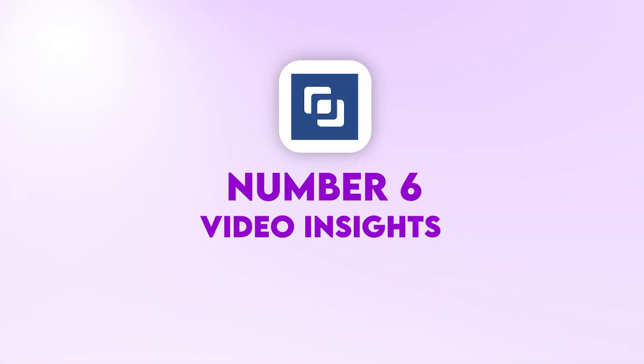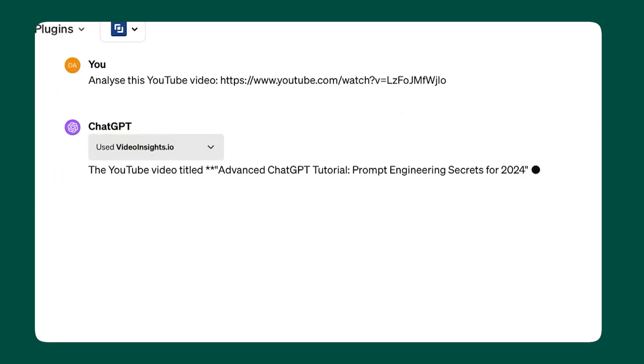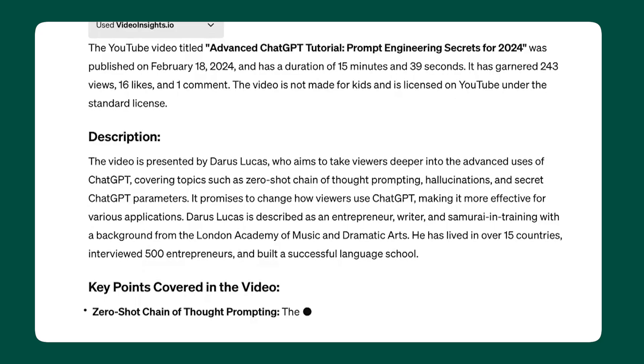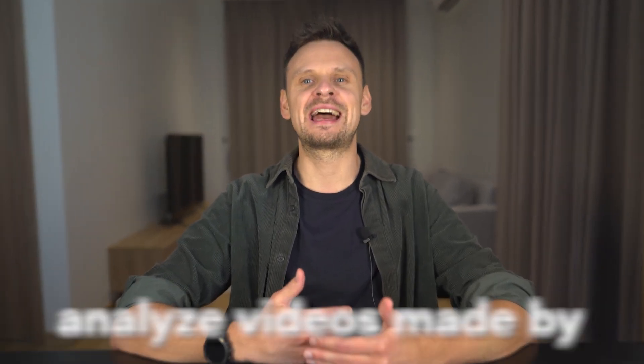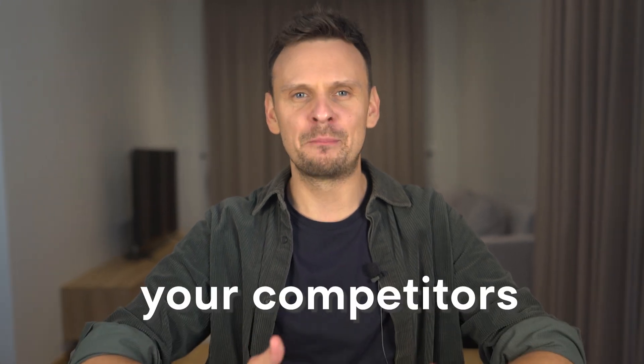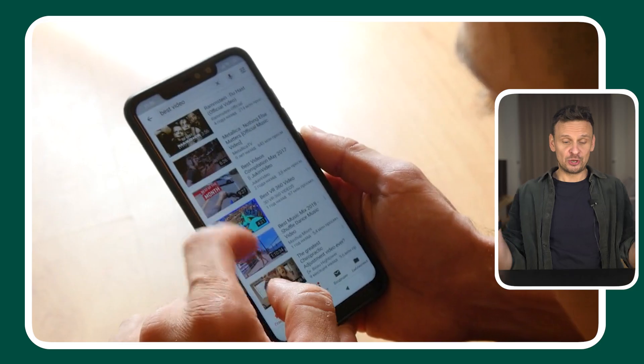Number 6: Video Insights. This plugin analyzes YouTube videos for you and can create things such as transcripts and lists of key learnings and takeaways. You simply need to copy and paste the link to the video and that's it. It can be useful for many tasks — maybe you're looking for inspiration for your content and want to analyze videos made by your competitors, or maybe you want to learn faster from free content but don't have time to watch it. If you're using YouTube for your growth, you definitely need this plugin.